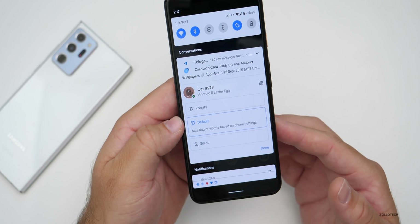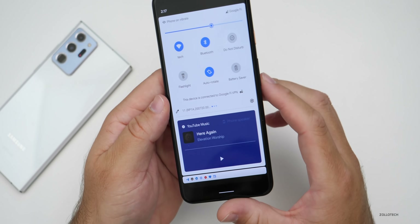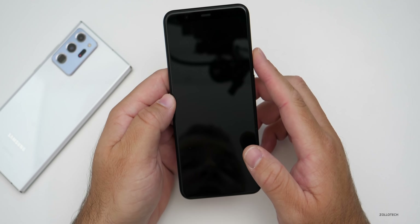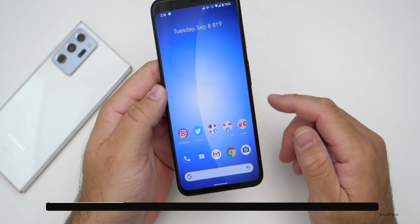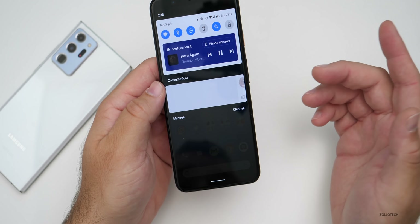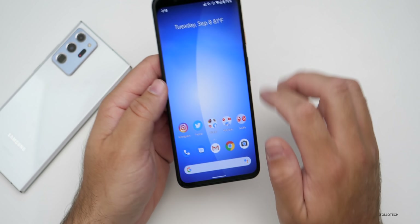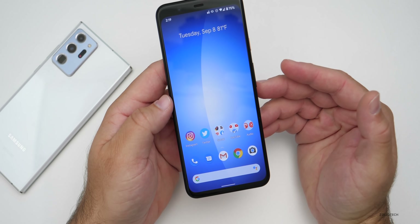In the quick settings area, if you have music playing it's now sectioned off and looks a little different. On the lock screen there's no more album art — it just shows what's playing in the background. You have controls right there in your notifications as well, which is a nice update.